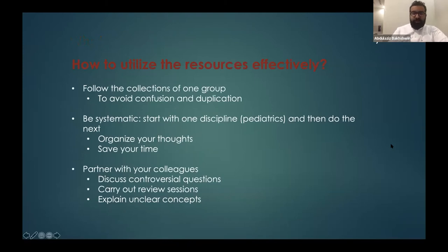How to utilize resources effectively: stick to one collection of previous questions — either Glory or Penguins — because minor differences between collections will distract and confuse you. Be systematic: start with one discipline, like surgery, then move to medicine, and so forth. This organizes your thoughts and saves time.